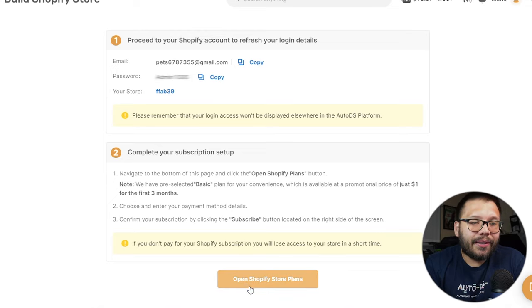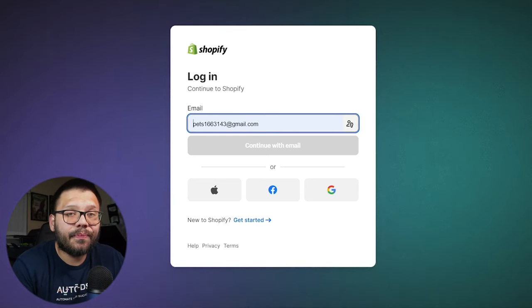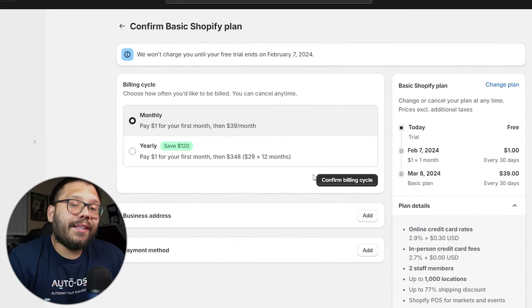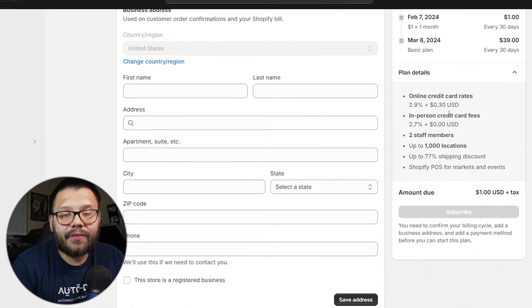Now click on 'open Shopify store plans.' We need to start our Shopify store and select a plan. We're going to log in with the credentials we were just given. Go directly to 'choose a plan' — you can't continue without doing this, but don't worry: this is only going to cost $1 for the first month. After that, it will be $39 per month, but the money you're going to be making from dropshipping on TikTok shop is going to more than cover that. My suggestion is to go with the monthly plan, and once you start getting more sales you can upgrade to yearly. Confirm the billing cycle, fill everything out, and subscribe.